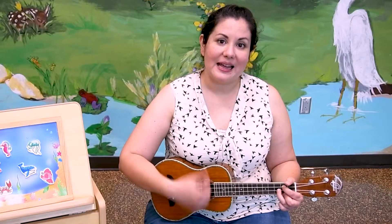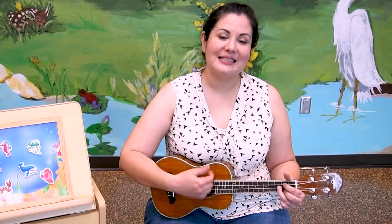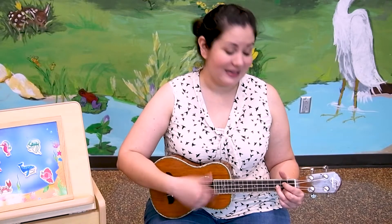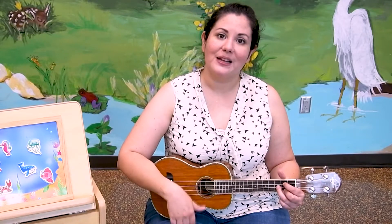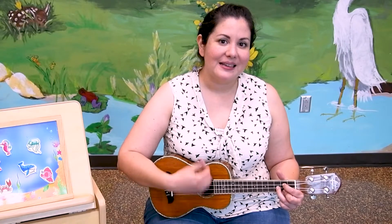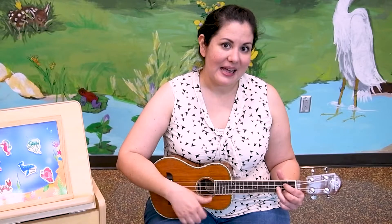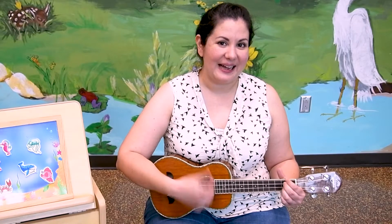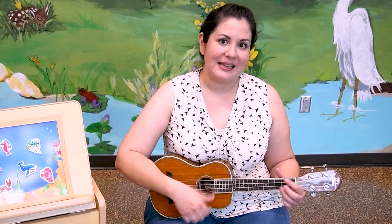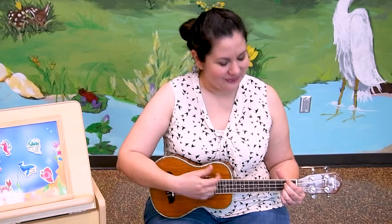The more we get together, the more we get together, the happier we'll be. When your friends are my friends and my friends are your friends, the more we get together, the happier we'll be. The more we get together, the happier we'll be. When your friends are my friends and my friends are your friends, the more we get together, the happier we'll be.